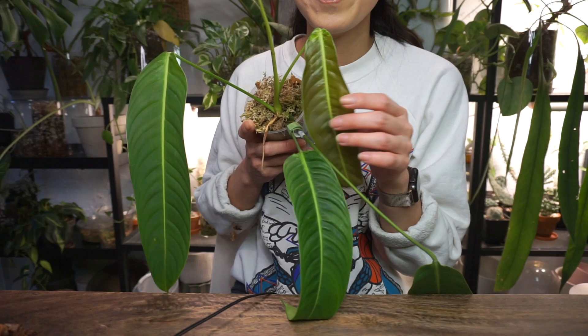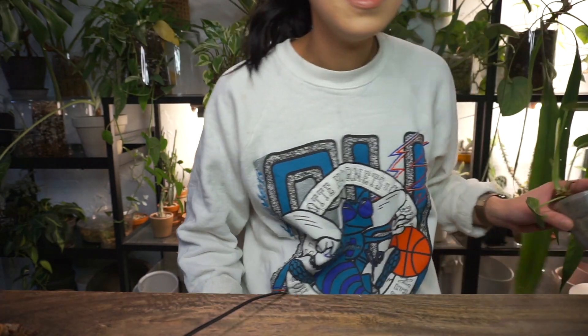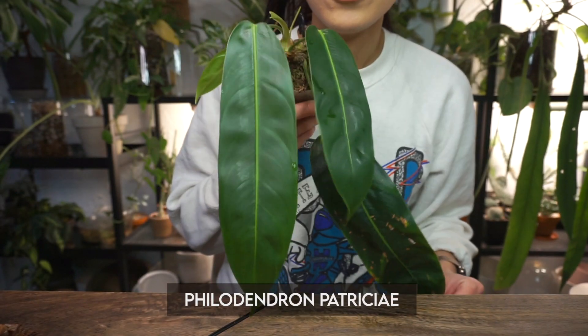I'm super happy that it's growing for me right now, even though it's not growing the most prettily — but it is growing. And last plant on the list: this is a plant that actually grows way nicer than the heterocraspidon, and that's my philodendron patricie.